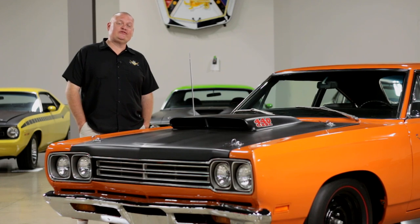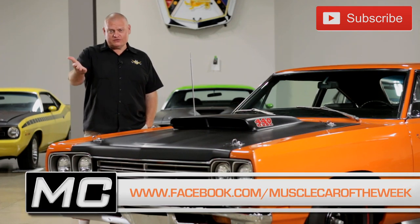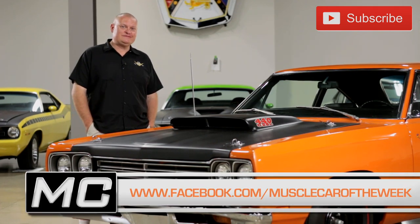Next time you're at a car show and you see something cool, maybe ask the owners if they know the history, because every old car has one. Thanks for watching this episode of Muscle Car of the Week from the Brothers Collection. If you like this kind of stuff, subscribe to our YouTube channel or like our Facebook page, and maybe share your own stories about cool muscle cars. See you next time.